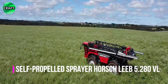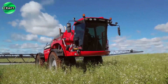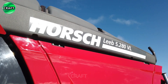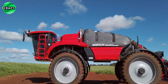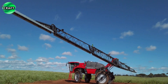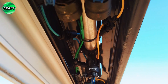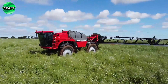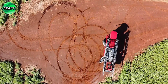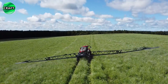Many farmers have come to love the Horschlied 5.280VL self-propelled universal technologically advanced sprayer, which is very well in demand in agriculture. It is designed for efficient and precise spraying of crops, with a large tank capacity of 8,000 liters, allowing long operation without frequent refueling. The machine is equipped with a boom up to 28 meters wide, providing wide coverage when spraying, effectively treating plants from diseases and pests. It features innovative precision technology including automatic boom height control, automatic section control and GPS for precise application of crop protection products.